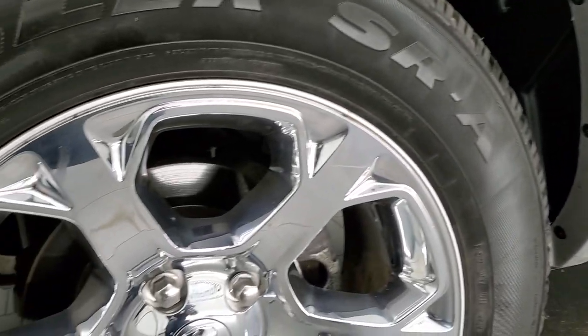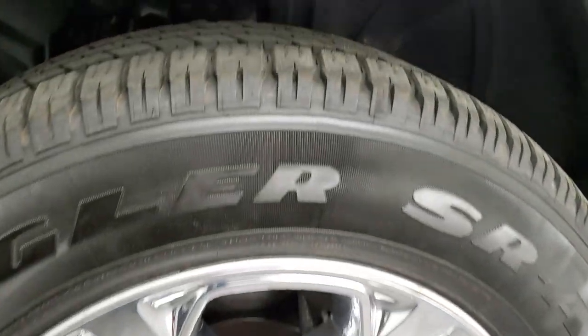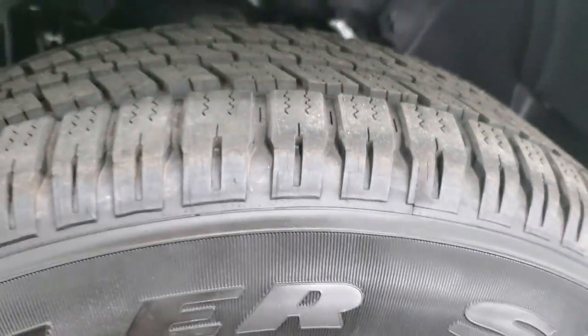It comes with the 20 inch factory alloy rims with the chrome covers, and it does have brand new Goodyear Wrangler SRA 275-60 R20 tires. These tires are brand new — you can still see the little nub wear marks on them from when they're new.